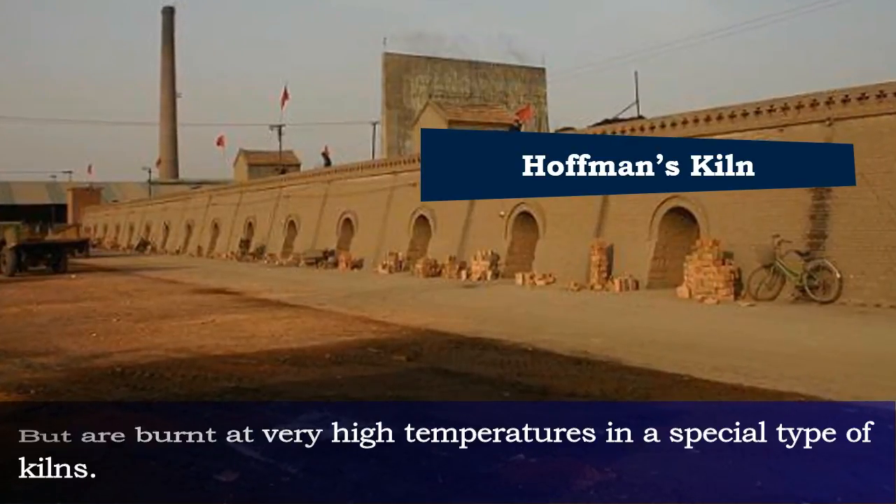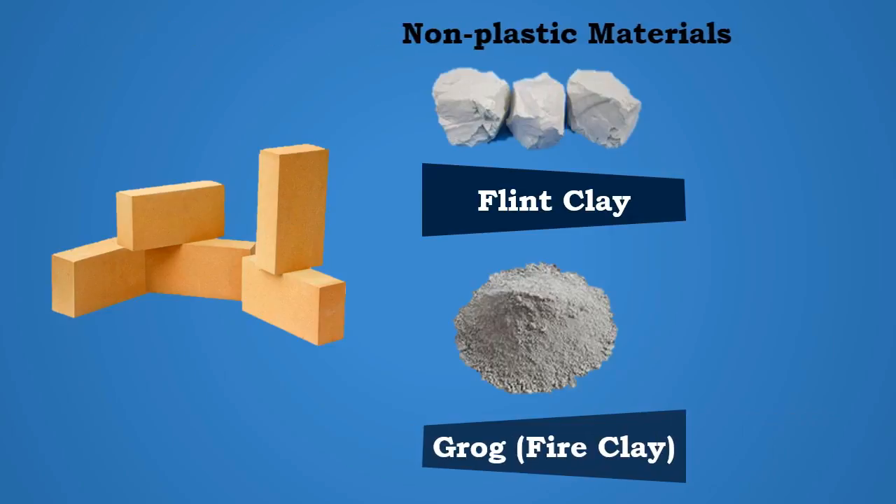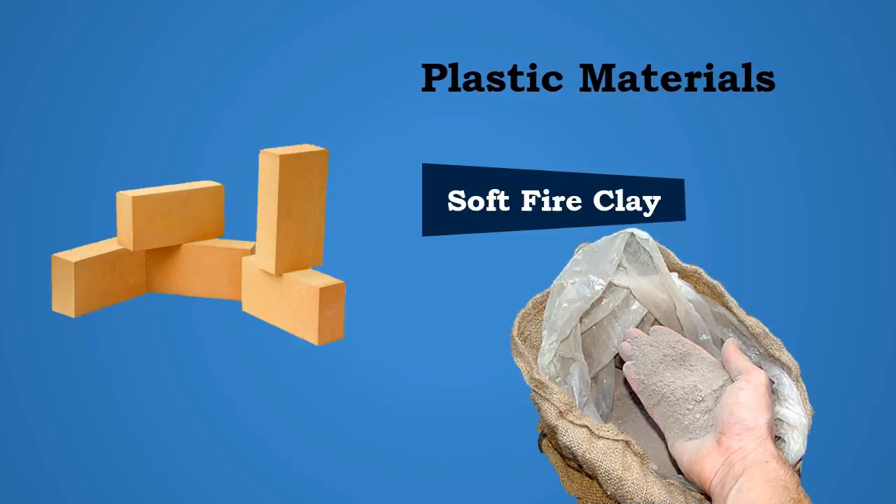Generally, Hoffman's Kiln is used. The raw materials of these bricks consist of flint clay and grog — that is, burnt fire clay — as non-plastic materials, and soft fire clay as plastic material.